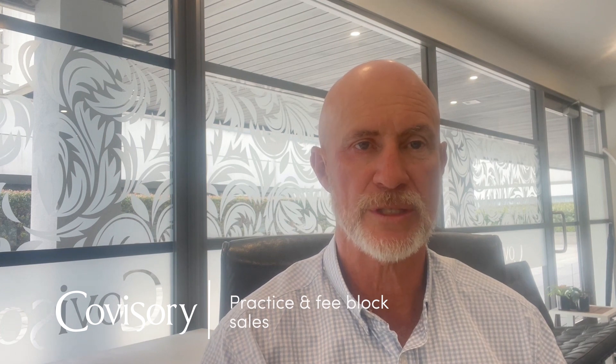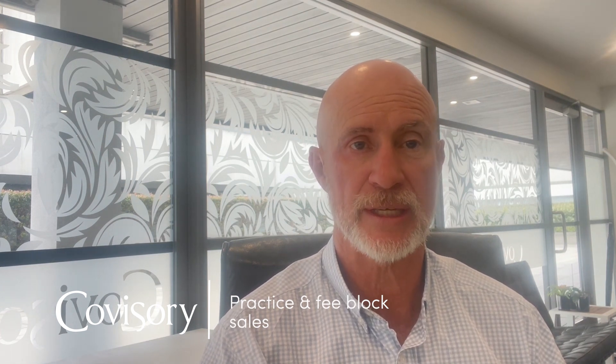Welcome to another one of our Covisory Deskside Chats. I'm Nigel Smith and today I'm going to give you a quick update on what's happening in the CA market around practice and fee block sales. There remains strong demand for purchasers to buy either fee blocks or smaller practices to bolt onto their existing practices. We're not seeing a lot of new people coming into practice, but we're certainly seeing other practices being acquisitive.